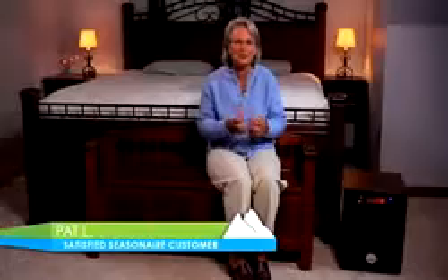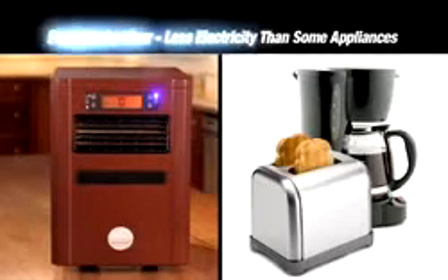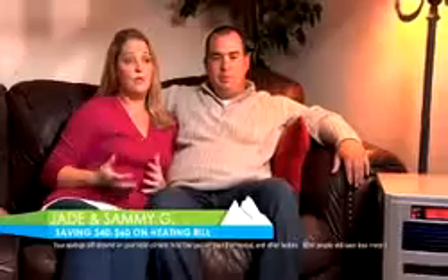It's a nice, warm heat. It just penetrates to your bones — it just warms you. And Seasonair is energy-efficient; it costs just pennies per hour to operate. We're saving like $40 to $60 a month on our heating bill from using the Seasonair. We've saved at least $1,500 as a result of not having to turn the furnace on all winter long.